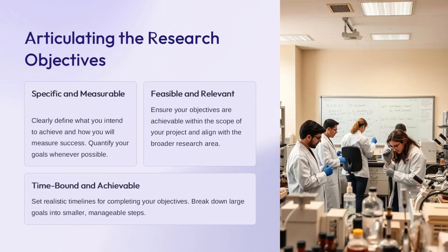The key to effective research is clearly articulating your objectives—what you intend to achieve and how you'll measure success. Your objectives should be specific and measurable, allowing you to quantify your goals and track progress. It's also important that your objectives are feasible given the scope of your project and directly relevant to the broader research area. Set realistic timelines and break down larger goals into smaller, manageable steps. Defining clear, achievable research objectives will help ensure your project stays on track and delivers meaningful results.